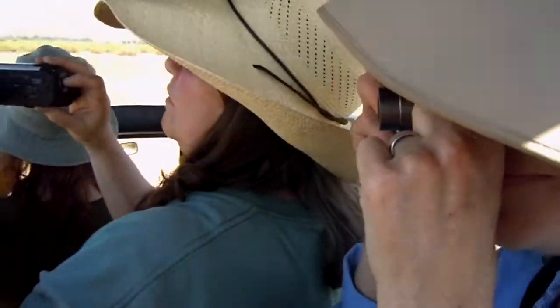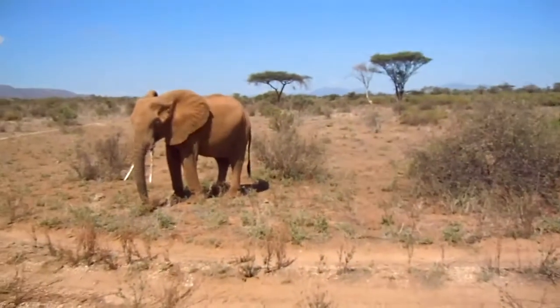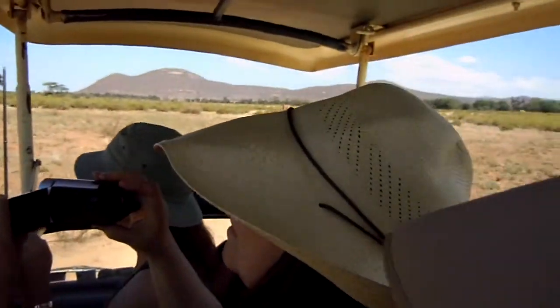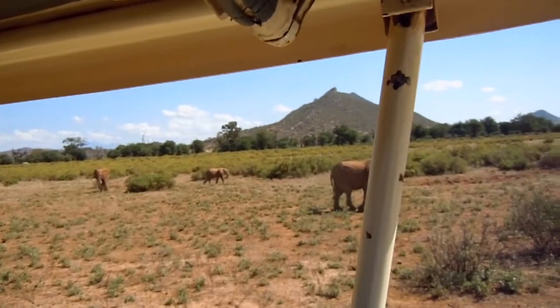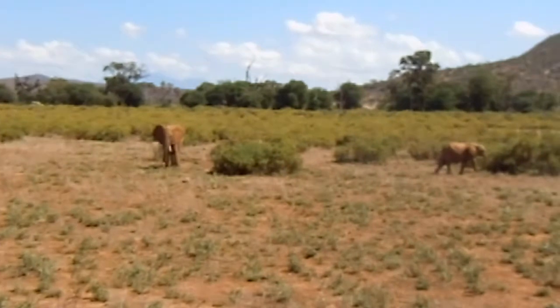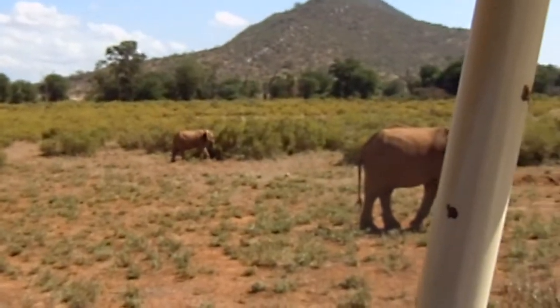Male or female? Female. And is that a right-sided elephant or a left-sided elephant? We learned that the other night. She's pretty ambidextrous. No, it has to do with her tusk — the left is a little bit shorter. So she's a left-sided elephant.